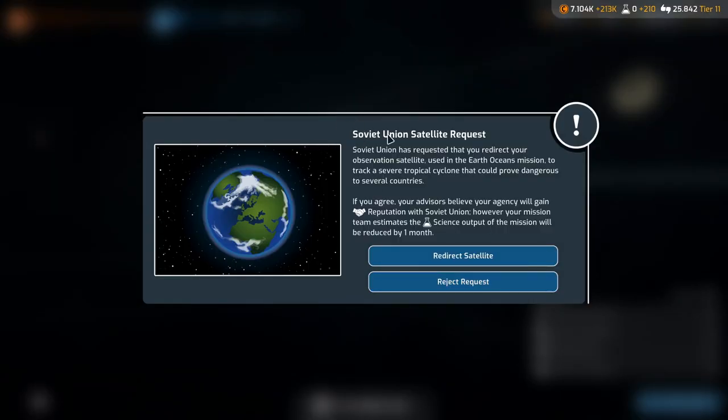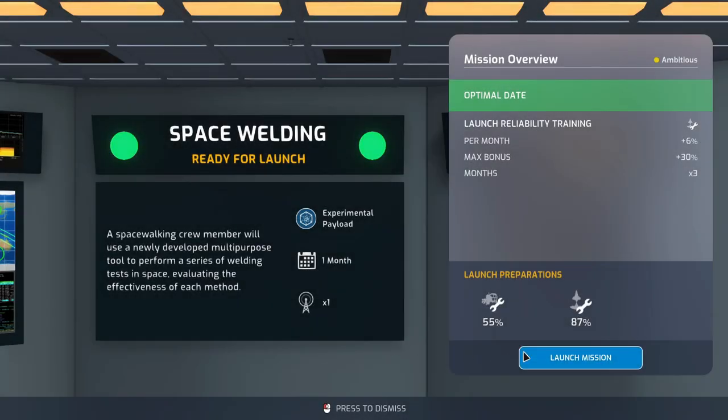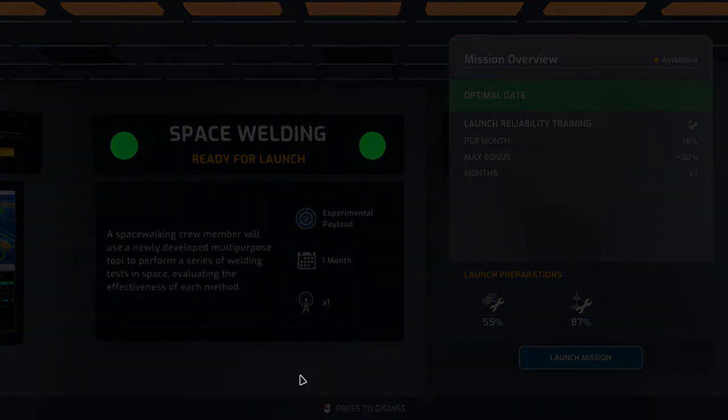Next month: the Soviet Union has requested we redirect our observation satellite from the Earth Oceans mission to track a severe tropical cyclone that could prove dangerous to several countries. If we agree, we gain reputation with the Soviet Union, but our mission science output will be reduced by one month. I'm going to reject the request — I want my science. Minus 25 reputation with the Soviet Union — don't care. Space welding is ready to launch, but we're out of time.